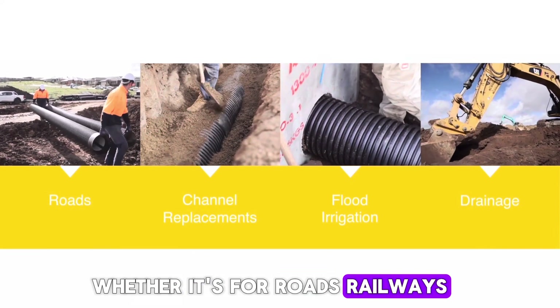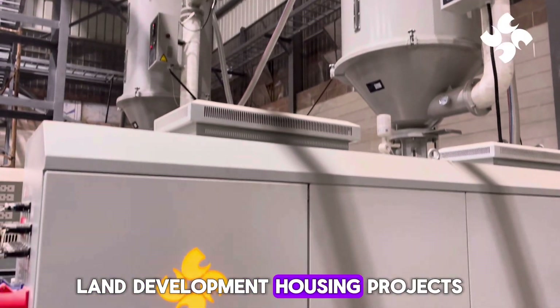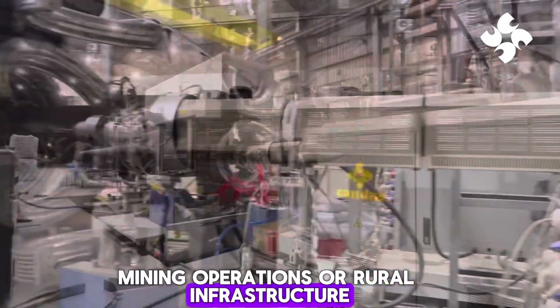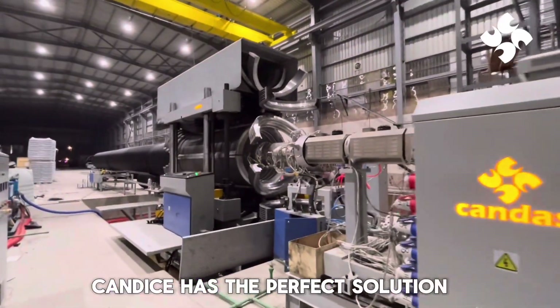Whether it's for roads, railways, land development, housing projects, mining operations, or rural infrastructure, Candice has the perfect solution.